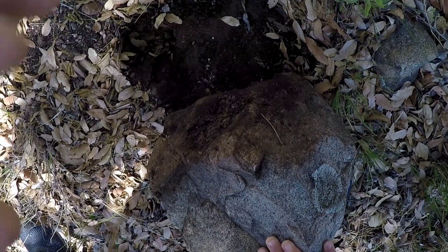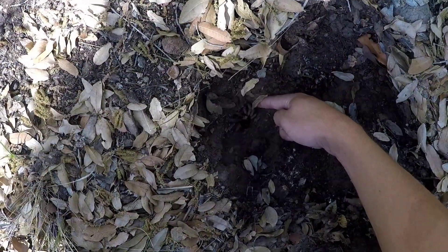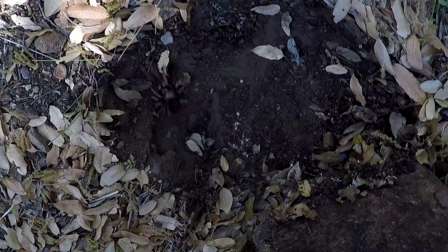Got a tarantula. No, no — no burrowing for you.